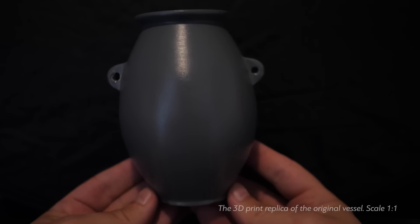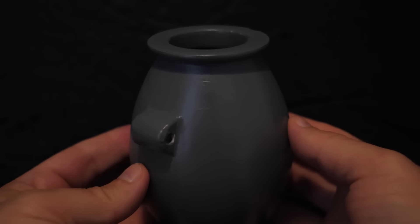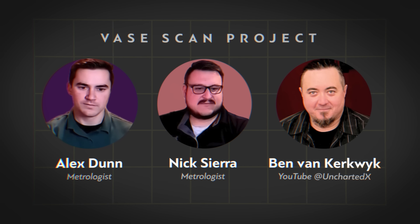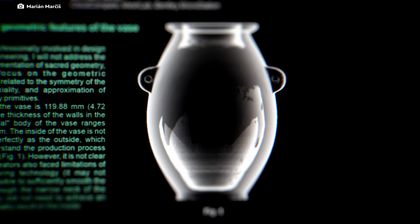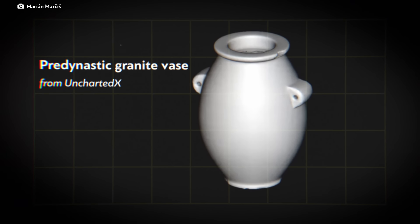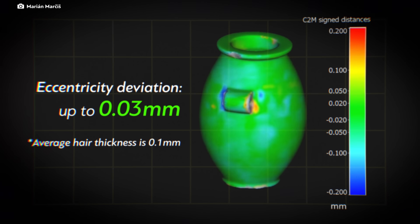Despite its age, signs of usage, and natural wear, the vessel displays remarkably accurate dimensions. The Vase Scan Project team, comprising expert metrologists, initially analyzed the vase. Associate Professor Marian Marsis from the Slovak University of Technology, a surveyor specializing in photogrammetry and laser scanning of cultural heritage, conducted further independent analysis. He found that the outer contours of the vase's circular symmetry deviate as little as just one-third the thickness of a human hair.